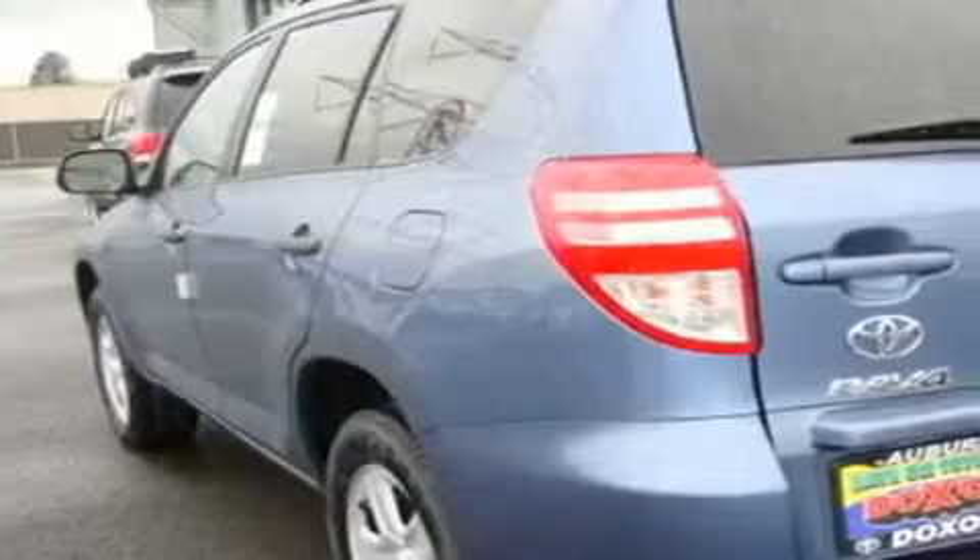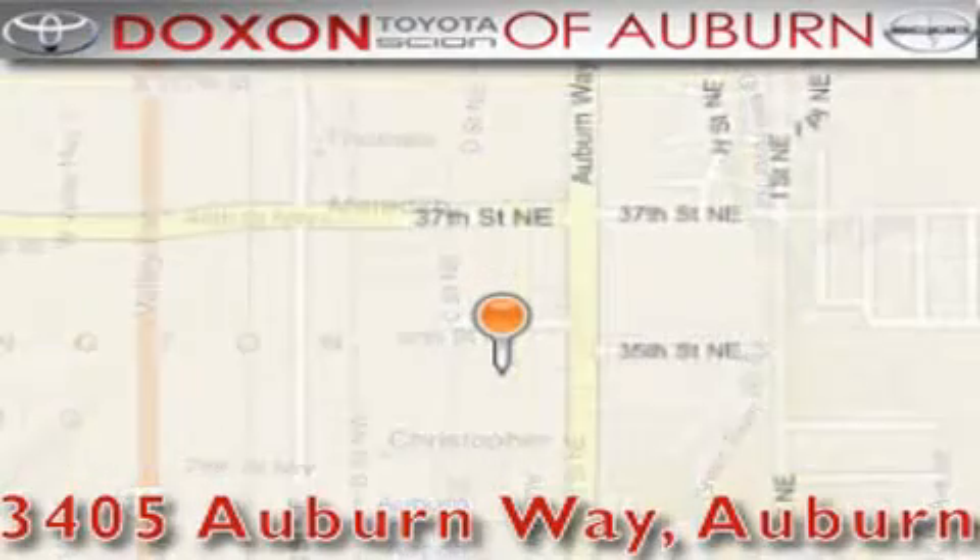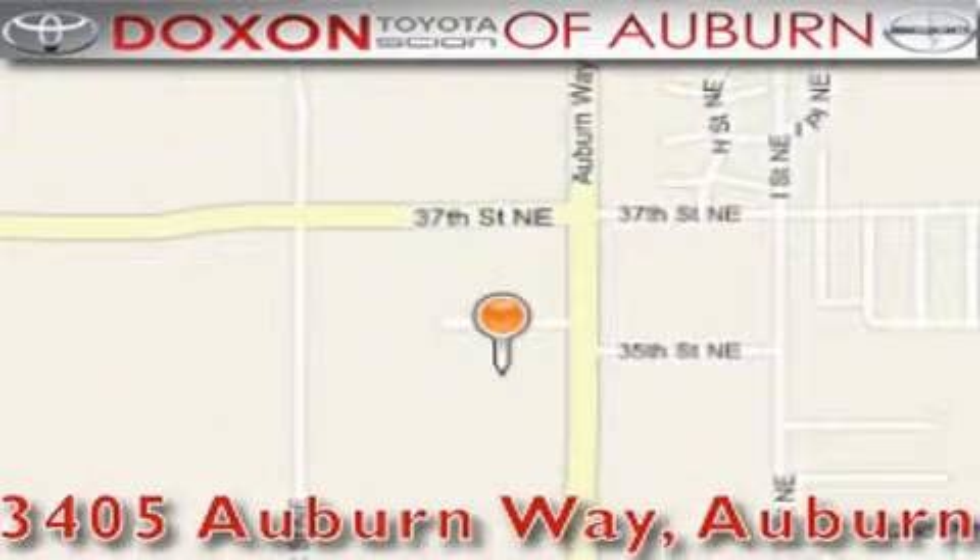This automobile won't last long at this price, call and arrange a test drive now. Doxson Toyota of Auburn is located at 3405 Auburn Way in Auburn, satisfying customers for over 70 years.